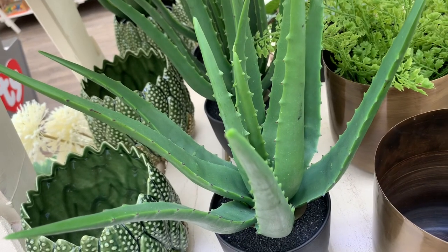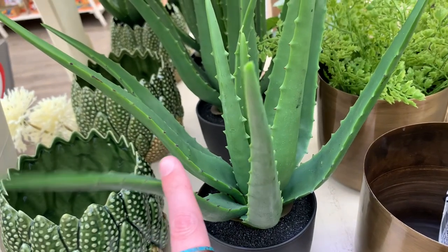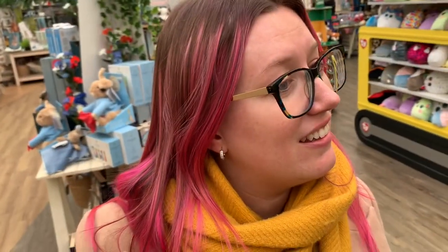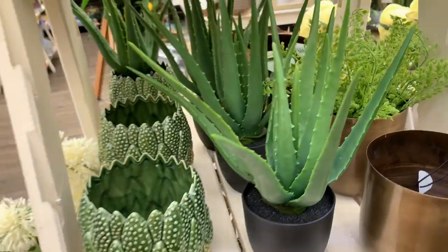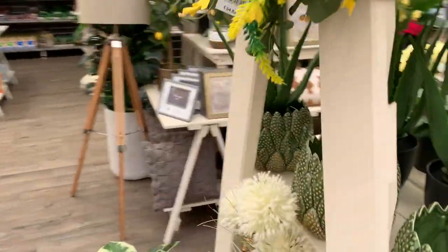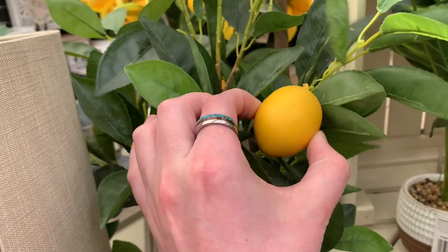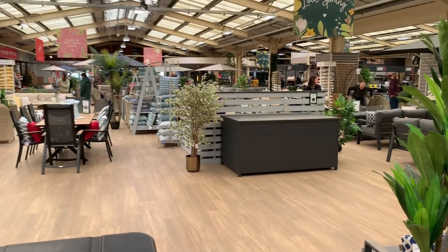When it comes to plants, we're not the best at keeping them alive. These are fake - we can keep these alive because they're not alive. They're not as squishy as I thought. Okay so that's pretty much all of inside covered.